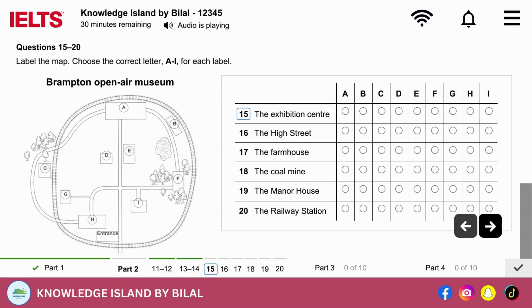Before you hear the rest of the talk, you have some time to look at questions 15 to 20. Now, if you'd like to look at your map, we'll begin our tour. The site is a bit like a circle, with the railway going round the edge. You can see where we are now, by the entrance, and we're going to start by walking to the high street. We'll go to the crossroads in the middle of the map, and go straight on, making our way between two buildings on either side of the path. The larger one is an exhibition centre, but it's not open today.